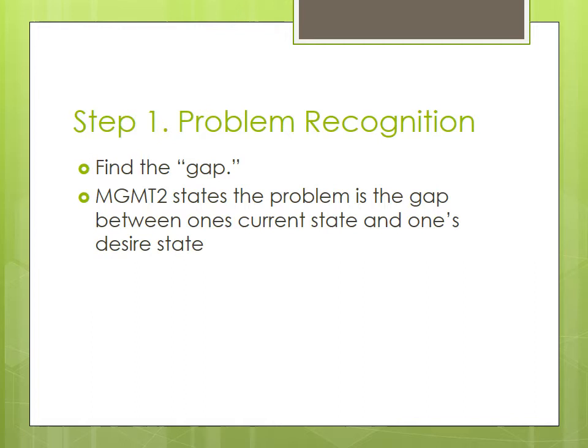The first step to this process is to recognise the problem. MGMT2 states the problem is the gap between one's current state and one's desired state. For the Coca-Cola company, this may have been when they realised that there is a demand for greener and healthier products, and that they did not have a product that was competitive with other soft drink labels.